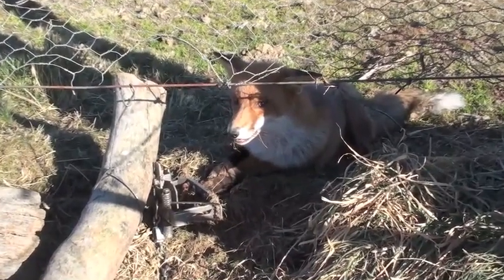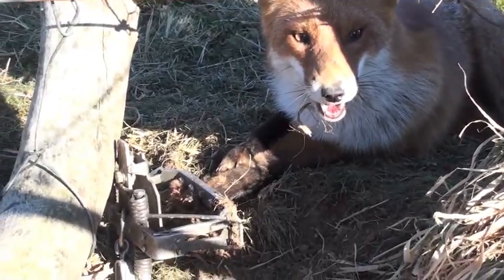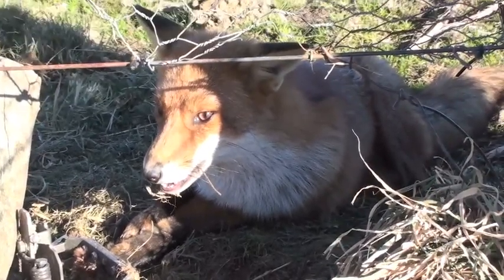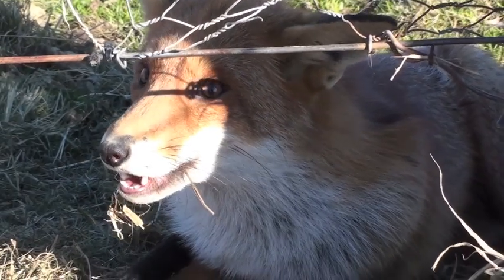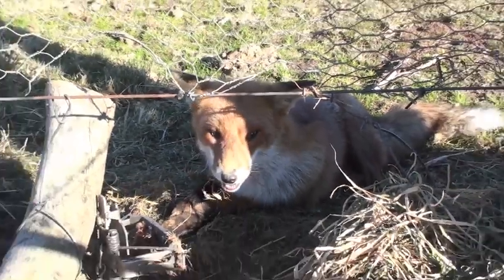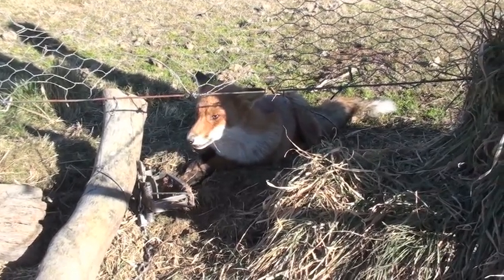This one — we were after wild dogs, and she was on a fence line. I caught her coming through the fence between properties. We were actually after a wild dog that was killing sheep, but as you can see she's not in any stress — she's just looking around watching us. We put her down.